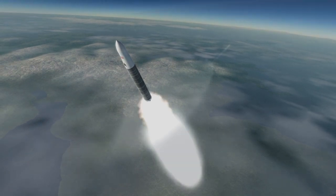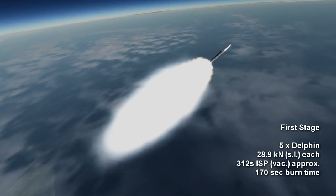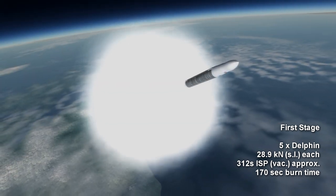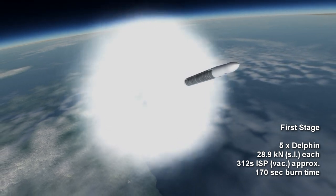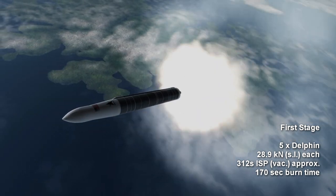Both stages of the rocket use kerosene fuel and liquid oxygen oxidizer. The first stage is powered by five Delphin engines, each providing 28.9 kN of thrust at sea level and a burn time of 2 minutes and 50 seconds. The specific impulse of the engine is not publicly available, but is approximately 280 seconds at sea level and 312 seconds in vacuum.